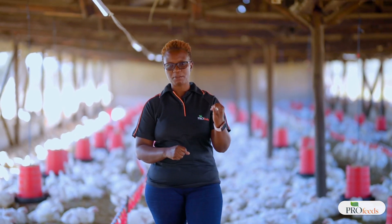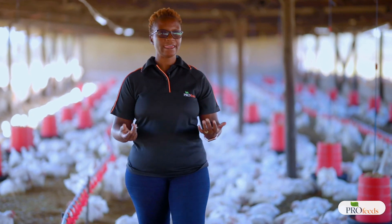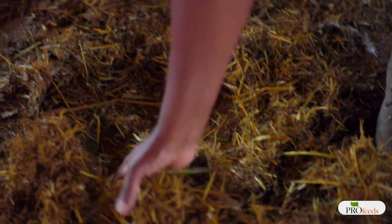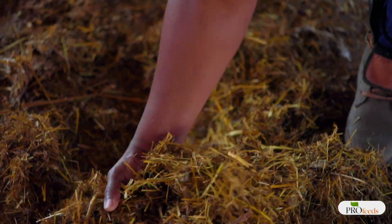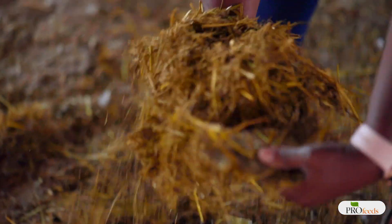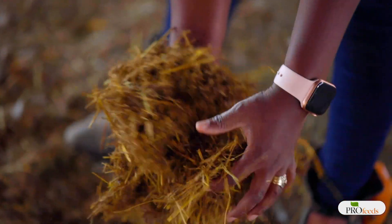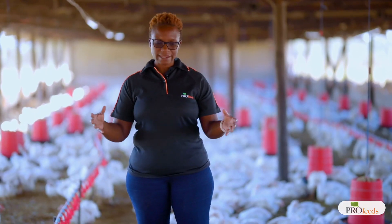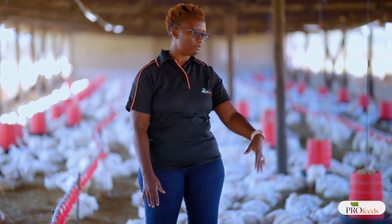To make the litter comfortable, you can use hay that is finely chopped, but we usually recommend wood shavings because they absorb moisture far better than hay. If you can't find wood shavings, yes, you can use finely chopped hay.